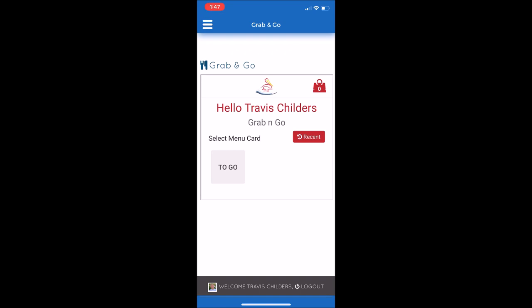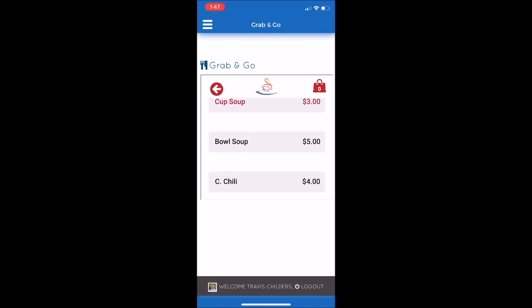It will state your name, and then the menu that you can choose from. Currently, Only to Go is the only menu. So I'm going to select To Go. Then the menu items will populate, and you can choose which items you'd like to add to your order.